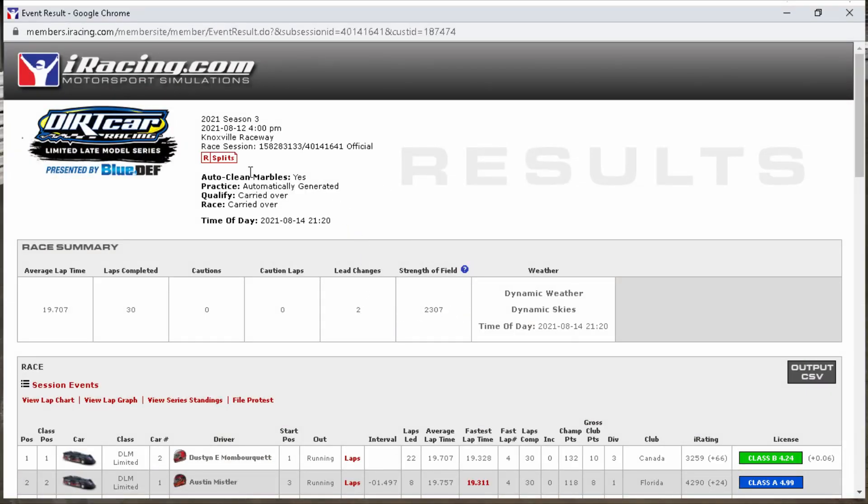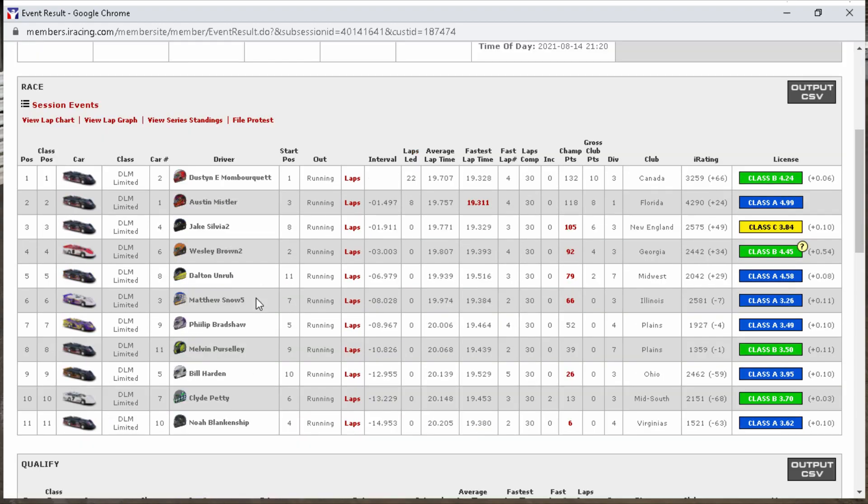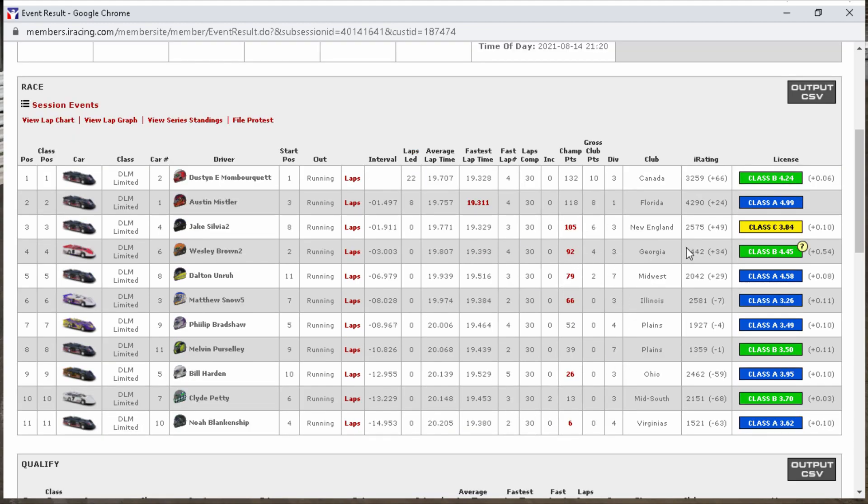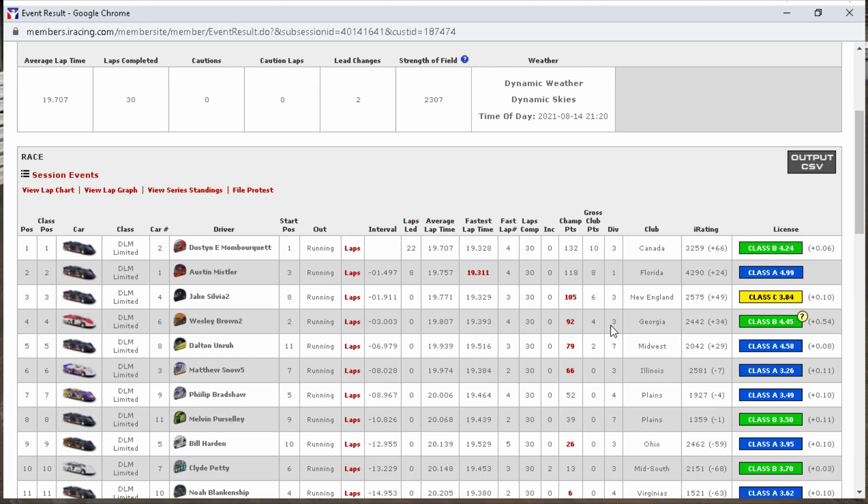Results are in — strength of field 2,300, not bad overall. There were two splits; about 21 to 22 people registered. We ran the quickest lap of the race on lap four — that was when we were still side by side with the six. Running the fastest lap while side by side with somebody is kind of interesting. Almost up to 4,300 iRating — I love that. The red number next to the champ points means they've had a race that scored higher this week; if it's grayed out, that's their highest this week.